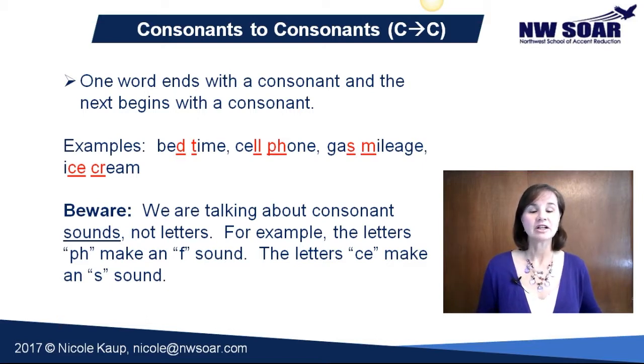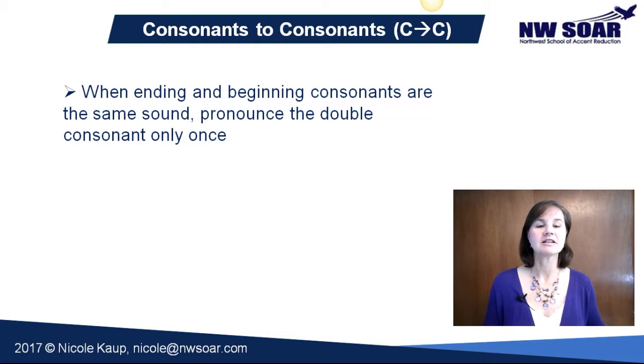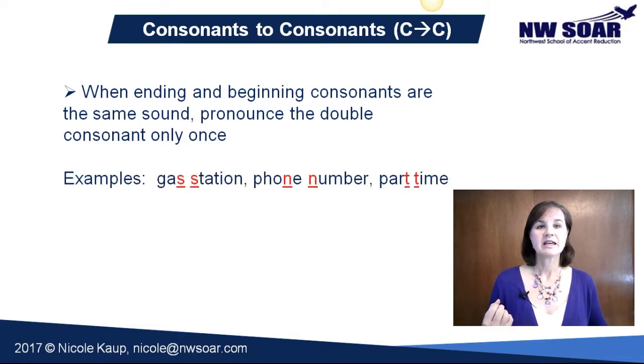Now let's look at a specific example when the consonant of one word is the same as the consonant that begins the next word. When that is the case, we are only going to pronounce the consonant one time. You will see it written twice, but only pronounce it once. Examples being: gas station, phone number, and part time.